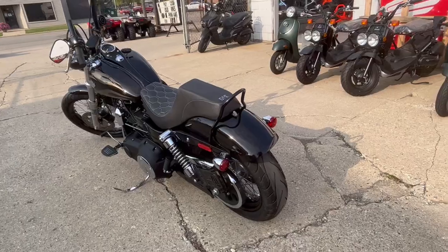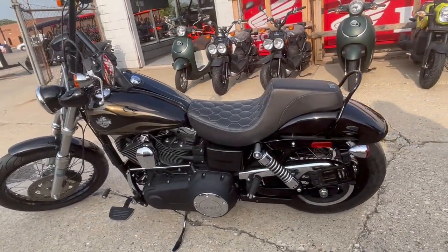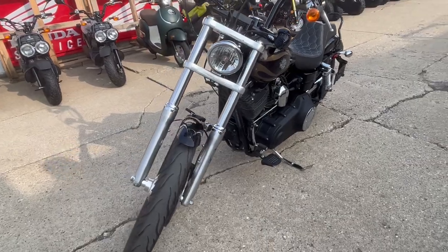Over 2,000 extras on this thing. We got some Bluetooth speakers, Roland Sands intake, and Vance and Hines exhaust — it sounds great. This bike turns heads everywhere it goes. It's been fully serviced and inspected, ready to hit the road.